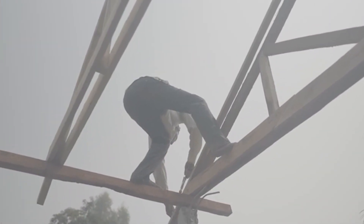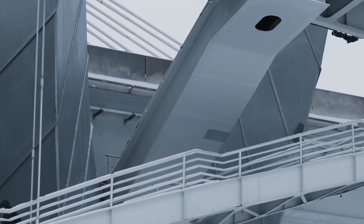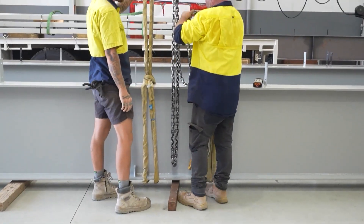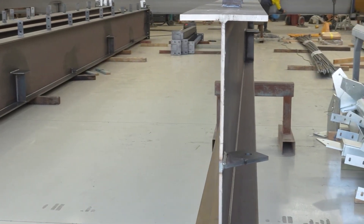But why is this I-shape used almost universally for large structures? Why don't builders use solid rectangular beams? The answer is a master class in engineering. When a beam bends under a load, the stress is greatest at the very top and bottom surfaces. The I-beam's design is pure genius because it places most of the material in the wide flanges at the top and bottom — exactly where the stress is highest. The thin central web simply connects them. The result is a shape that provides the maximum possible strength for the least amount of material, making it incredibly strong and cost-effective. After rolling, the beams are cooled, cut, and rigorously tested before being painted and marked with a unique code to guide their final placement.